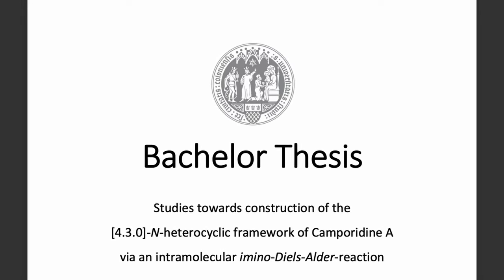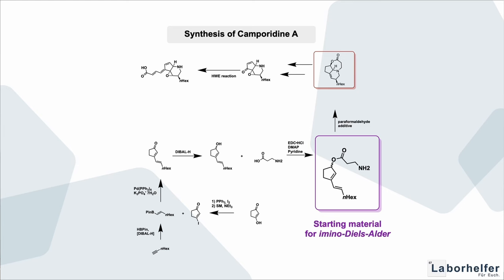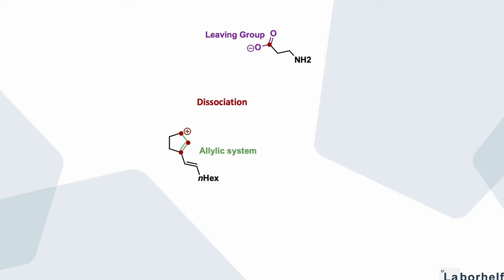I had to find workarounds, which I did — but long story short, I was only kind of able to obtain the starting material for the imino Diels-Alder reaction without being able to purify it. This means there was some other stuff mixed in that I couldn't identify, and any attempt to purify it would lead to the decomposition of my molecule because it was so unstable.